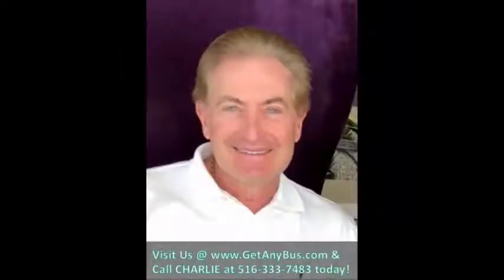For more information on our used shuttle bus for sale on Craigslist, visit www.getanybus.com and call Charlie at 516-333-7483 today.